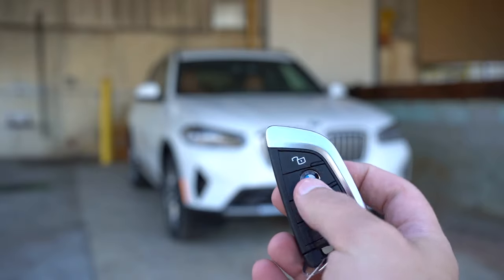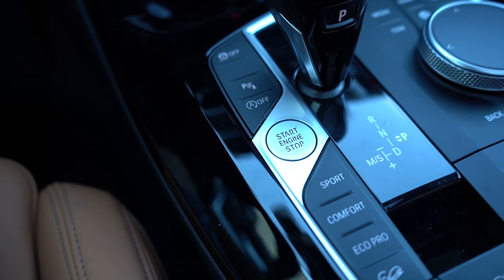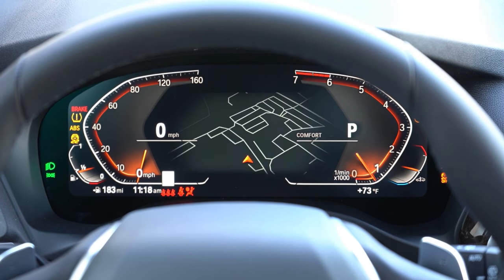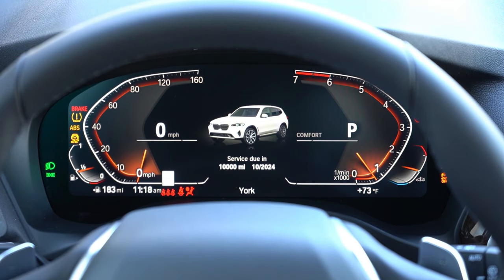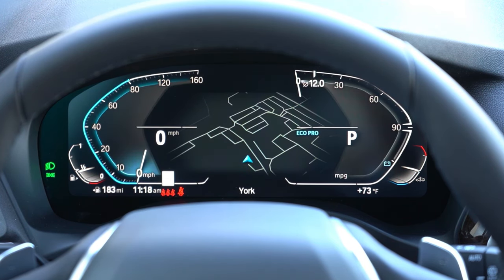Let me start the startup walkthrough by showing you the key — all buttons are on one side: unlock, lock via the BMW logo, and a button to pop the rear tailgate. It's all keyless entry with a push-button start. Just put your foot on the brake and press the silver engine start button to the left of the shifter. Once started, you're looking at a 12.3-inch fully digital gauge cluster. When you adjust drive modes, the colors change — blue for EcoPro, orange for Comfort, and red-and-white for Sport. It shows miles to empty, outside temperature, a digital speedometer, and navigation in the center.